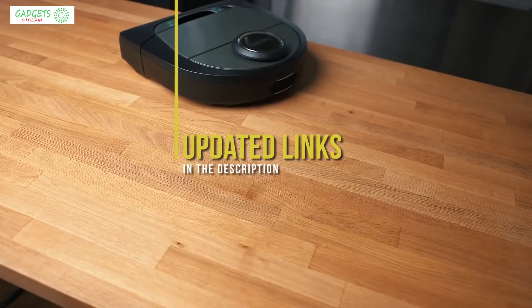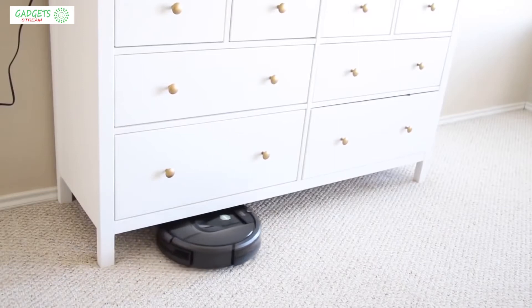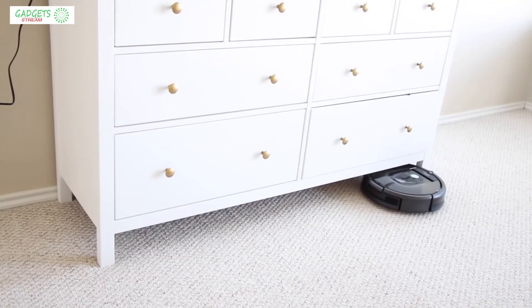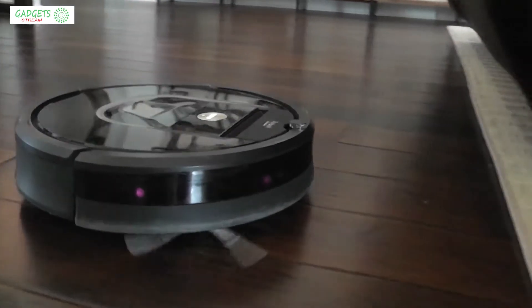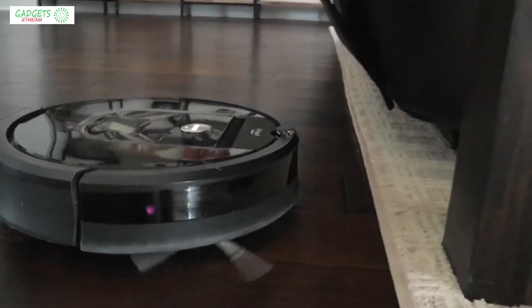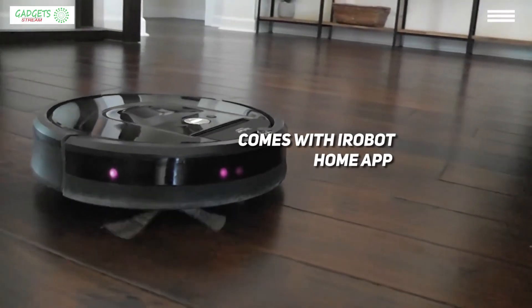Next on our list is the iRobot Roomba 980, our choice for the best Roomba robot vacuum. Let's start with the best — everybody knows the Roomba brand. However, determining the best model this company has made so far was a tough task. When you see all that this little guy has to offer, our decision to make it the winner of the best Roomba vacuum contest will be perfectly clear.